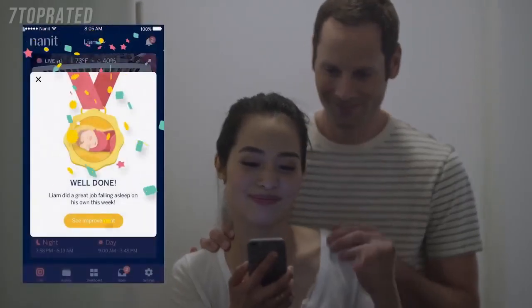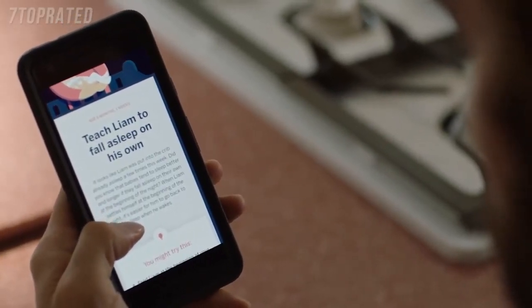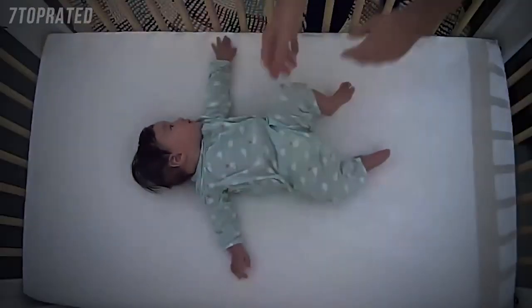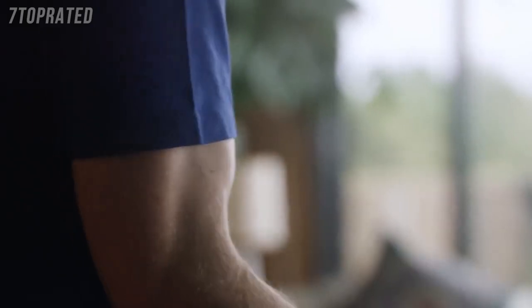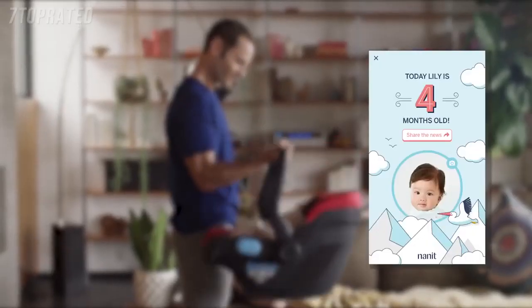Only Nanit provides actionable guidance right in your app, tailored to your baby. Our sleep coaching tips are based on your baby's unique sleeping patterns — every tip is based on real observations made by Nanit's smart algorithms. Real-time motion and sound notifications keep you in the know, even when you're using other apps.